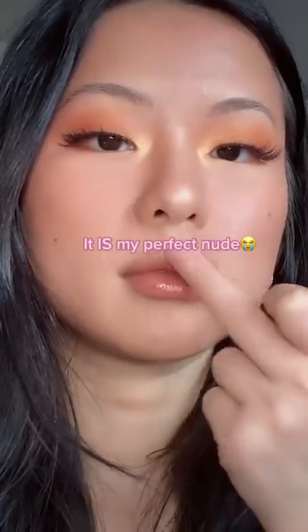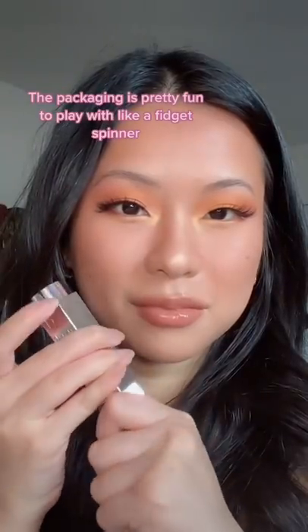I'm going to top it off with some gloss. It is my perfect nude. The packaging is pretty fun to play with — it's like a fidget spinner.